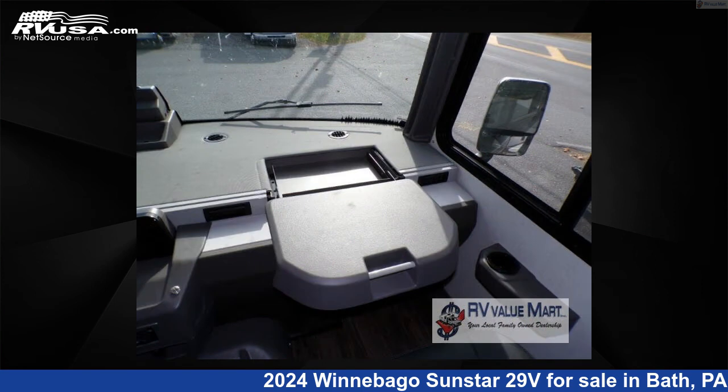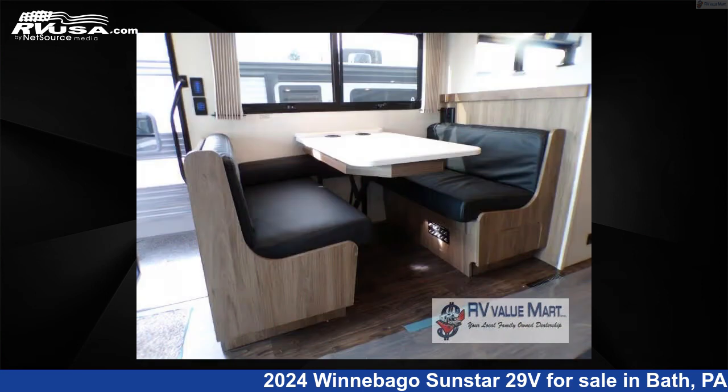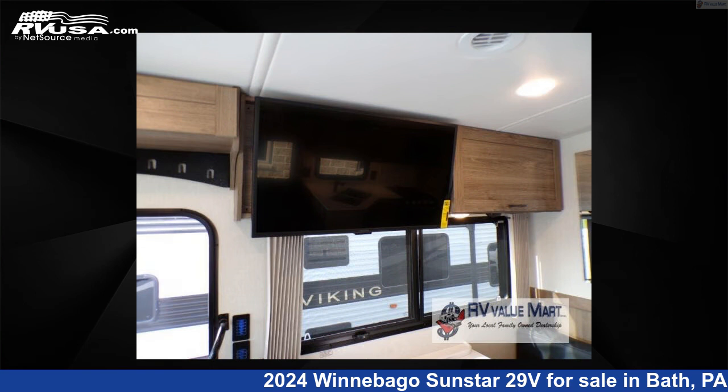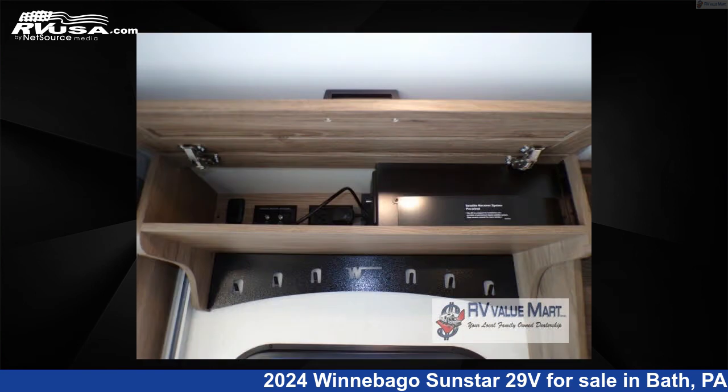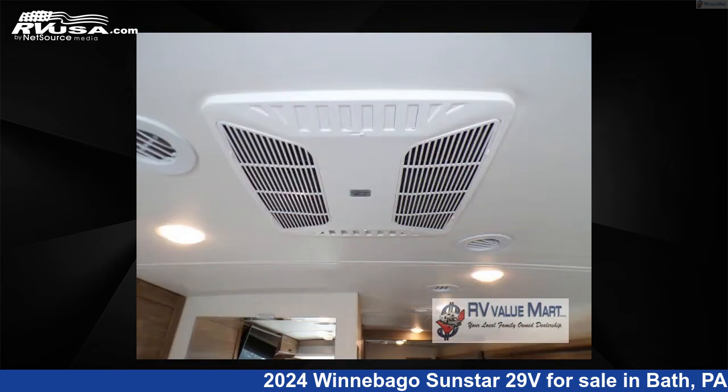This 2024 Winnebago Sunstar 29V is built on a Ford F53 chassis. Remember, this is an AI-generated video of one of thousands of classified listings on RVUSA.com. If you're interested in this unit, visit the link in the video description to view more photos and the current price, or reach out to the seller.